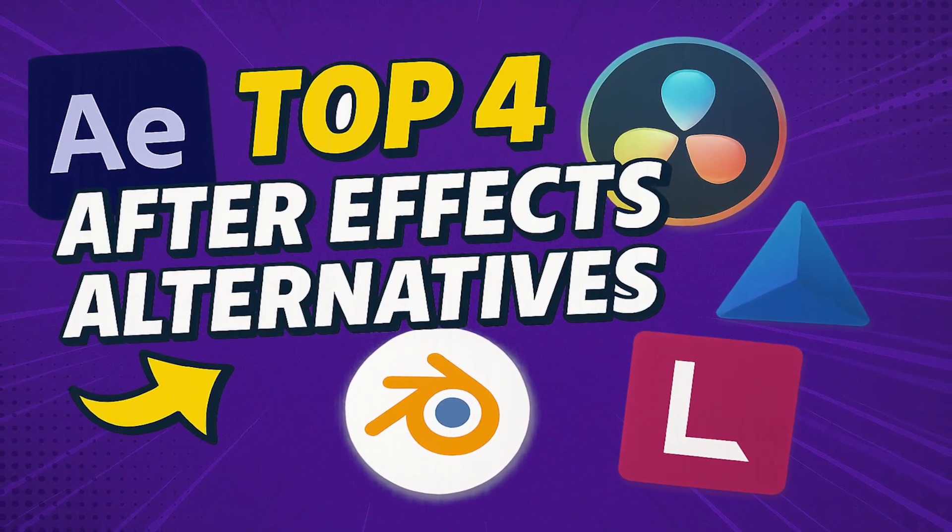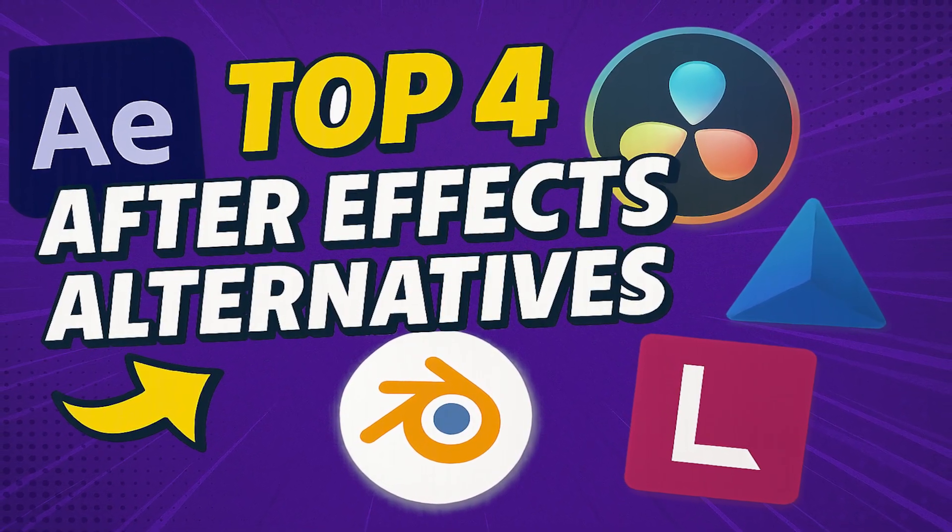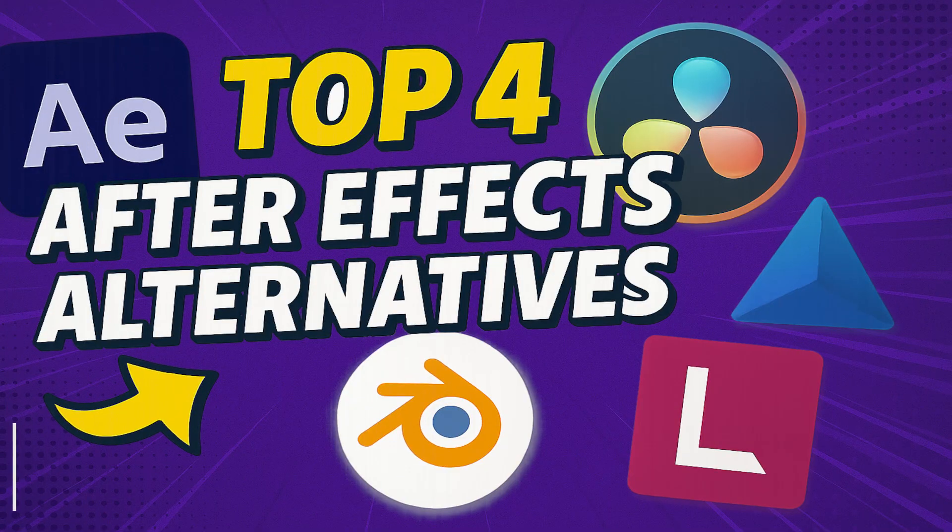So if you don't want to pay for an insane subscription, or just don't like After Effects' complex interface and functionality, I'll show you the four best alternatives, both free and paid, to help you find the best one that fits your needs.